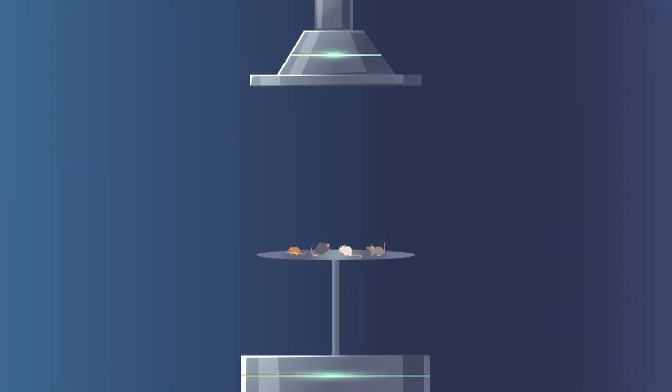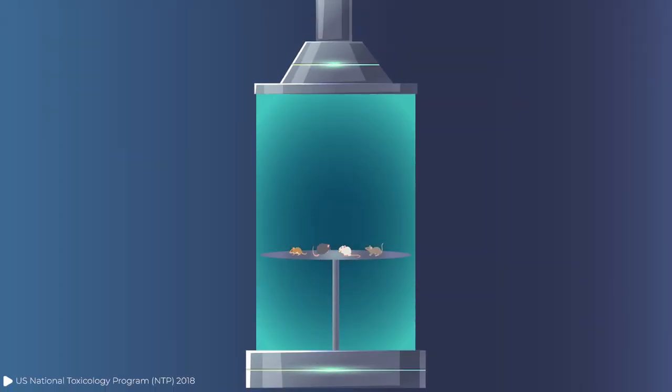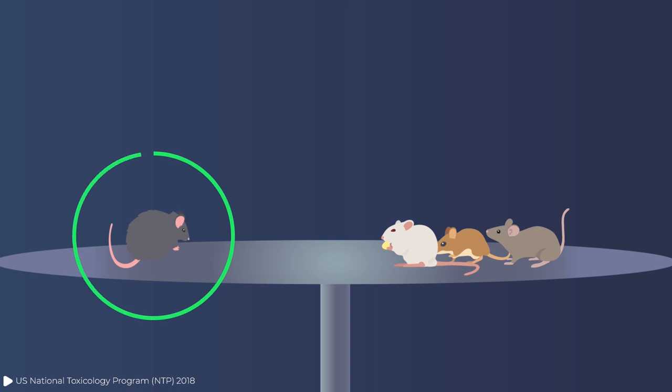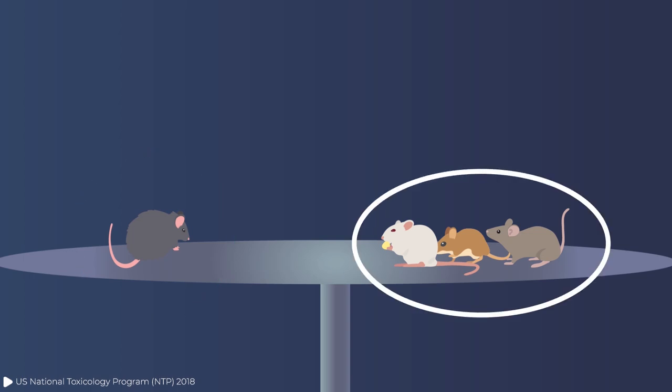There has been one experiment that exposed rats and mice to astronomical amounts of microwave radiation, and there were some health effects — but only in male rats. Interestingly, there were no health effects seen in female rats, male mice, or female mice. Overall, scientists are not convinced that this result applies to humans, but it has made scientists more vigilant about the potential health effects of microwaves.